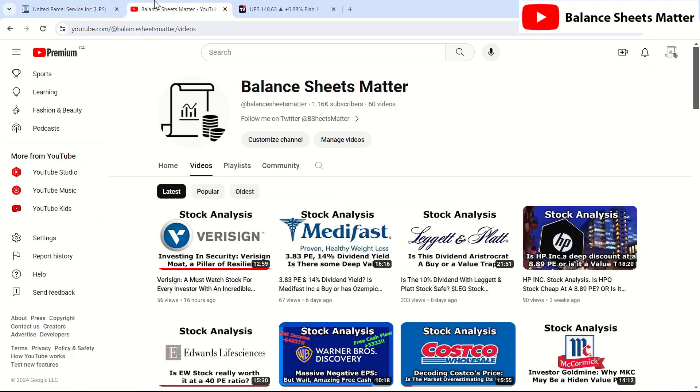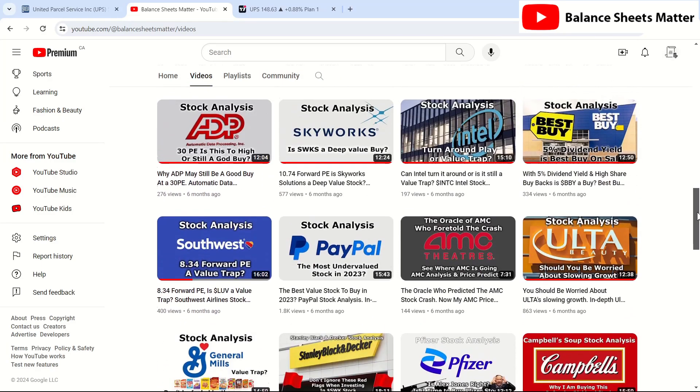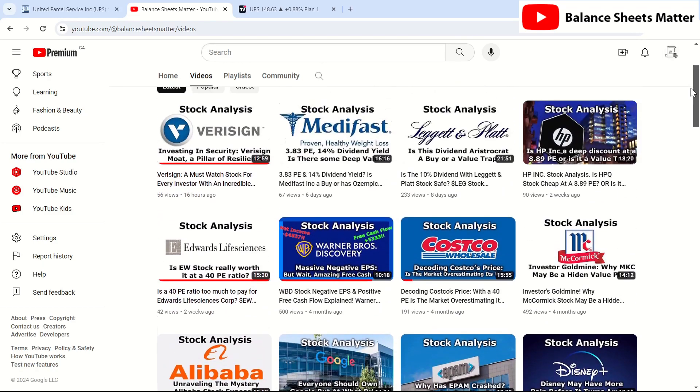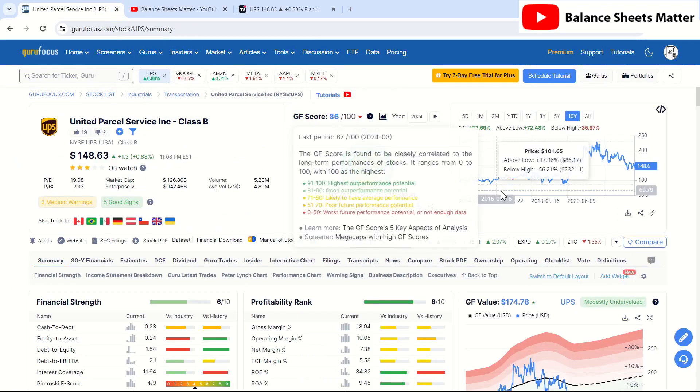Before we get into this stock analysis, make sure to subscribe to my channel, Balance Sheets Matter. I do individual stock analysis videos, so if you want to get ideas on potential good stocks to buy or value traps to avoid, subscribe to the channel. If you do want me to look at a stock, you can leave it in the comments below, because I do frequently get subscriber requests such as UPS, which we're covering today.